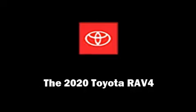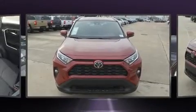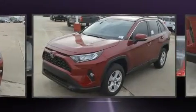Introducing the 2020 Toyota RAV4. It features an automatic transmission, front-wheel drive, and a 2.5-liter four-cylinder engine.